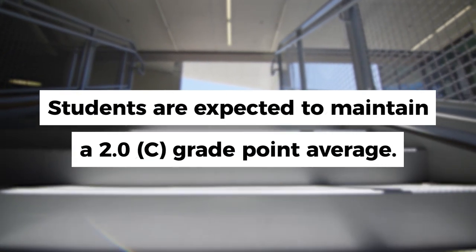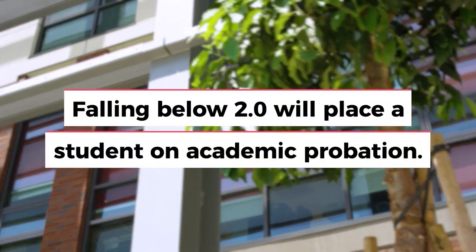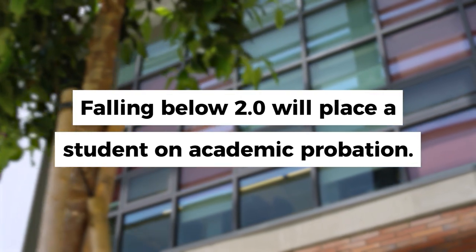Students are also expected to maintain a minimum 2.0 or C grade point average. Falling below 2.0 will place a student on academic probation.